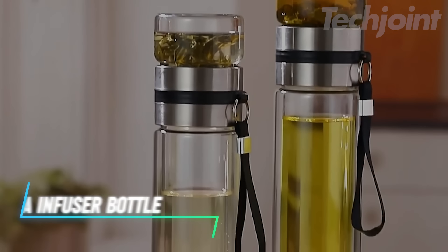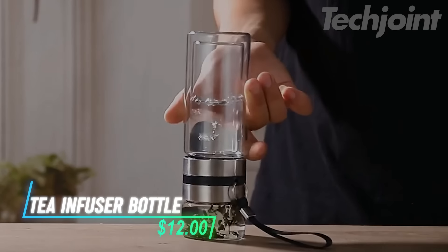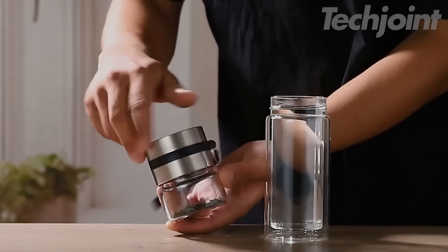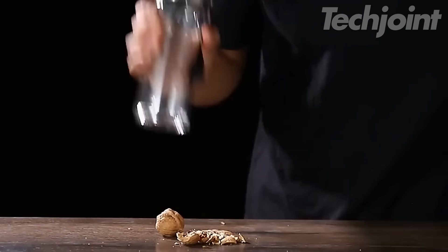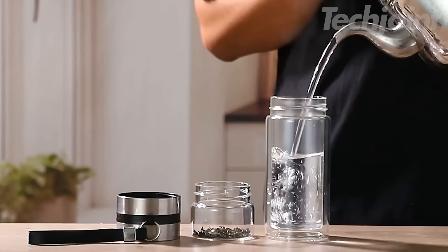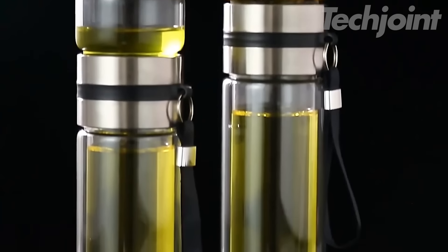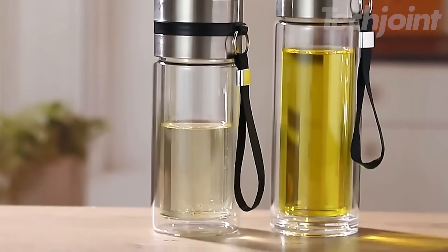Enjoy your favorite tea or coffee on the go with this leak-proof double-walled glass infuser bottle. Its sleek design keeps your drink at the perfect temperature, while the BPA-free material ensures safety. Whether you love loose-leaf tea or coffee, this bottle's built-in infuser makes brewing a breeze. Perfect for your morning commute or a quick office break, it's easy to clean and carry, offering a hassle-free way to stay refreshed wherever you are.